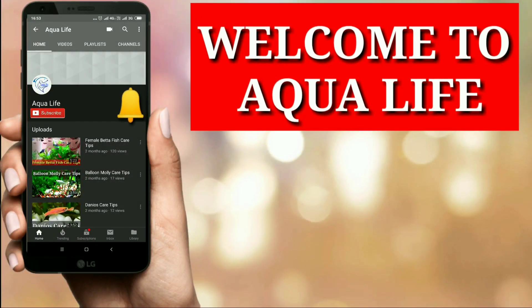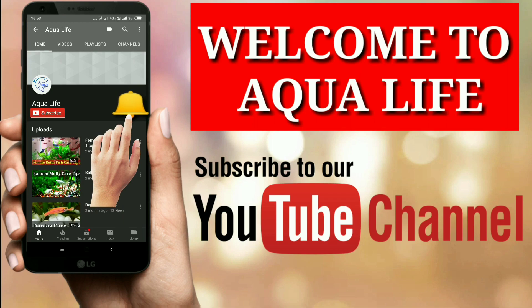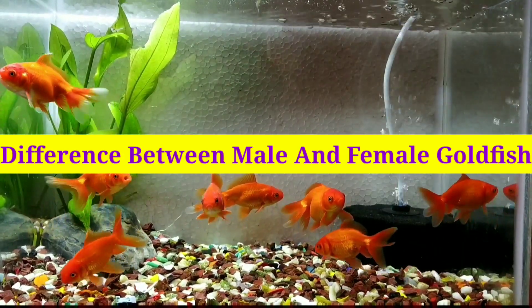Hello friends, welcome to Aqua Life. If you are a fish lover, please subscribe to my channel and don't forget to press the bell icon down below. Today we look at the difference between male and female goldfish.